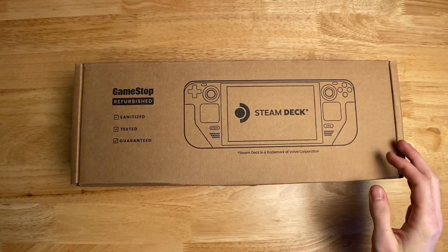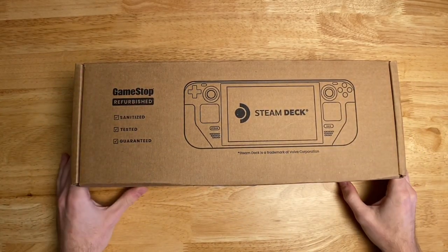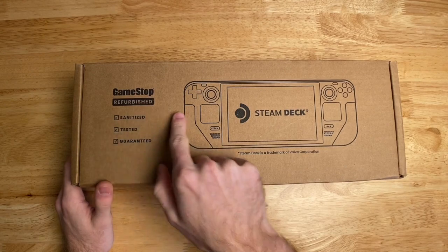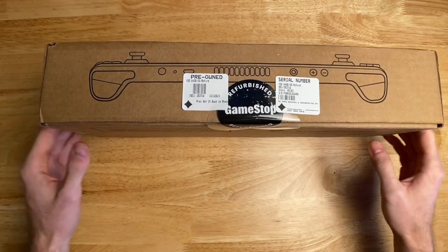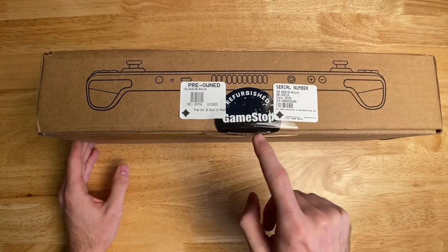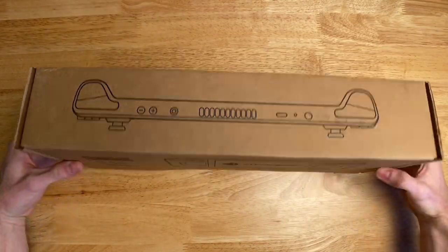The Steam Deck itself was actually boxed pretty weirdly. It was similar to what the original Steam Deck comes in, just the GameStop version, which I find very strange. The first thing I noticed about this box was just how similar it looks to the original Steam Deck box, but it's like a GameStop official Steam Deck refurbished box, which is very interesting. I was not expecting this.